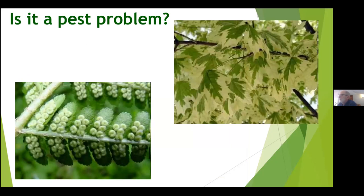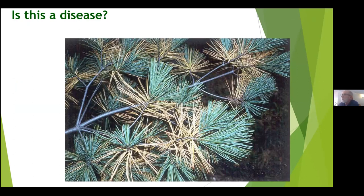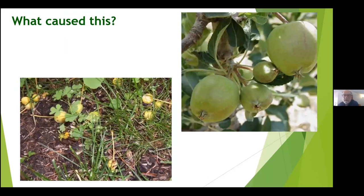Here's a quiz I always like to give: is this a pest problem? The sori on the bottom of a fern — absolutely not, that's natural. The upper right image — no, because that's a variegated maple tree you buy that's supposed to look that way. And conifers losing needles in fall — all softwoods lose some of their needles in the fall; that's why we rake up underneath our pine trees, but it's definitely not a problem or disease. What caused this brown area? The person's irrigation system is not working. And why do we find all the apples on the ground? Apple trees will naturally lose a certain amount of apples to protect the other apples on the tree — there's nothing wrong with this either.